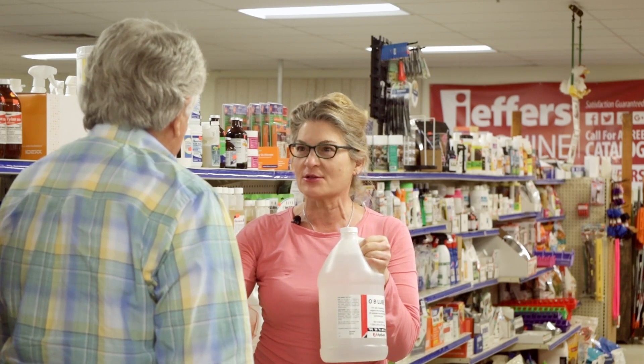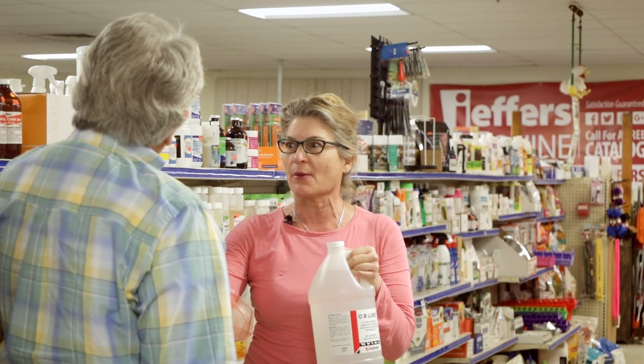J.R., I'm ready. I've got my preg checking glove on and I have my gallon of lube. Let's head to the cows and make sure who's pregnant and who's not pregnant.